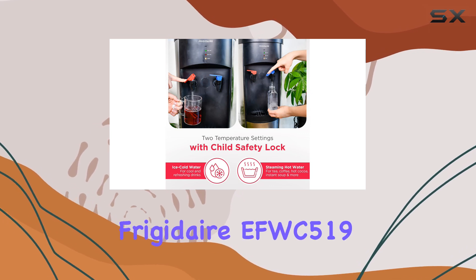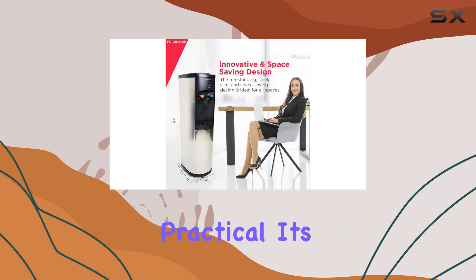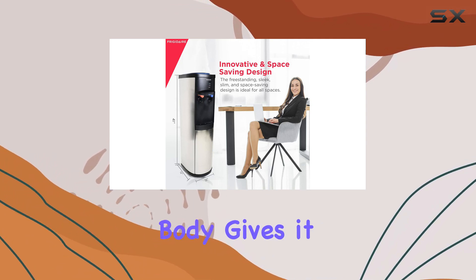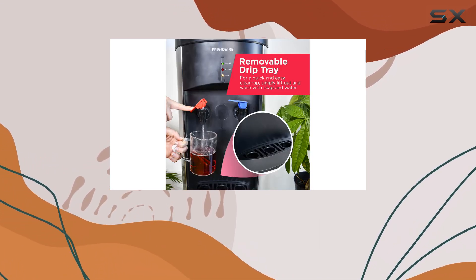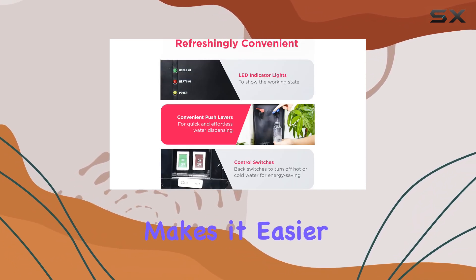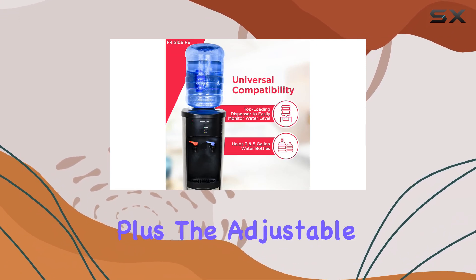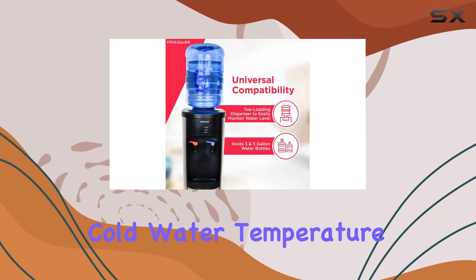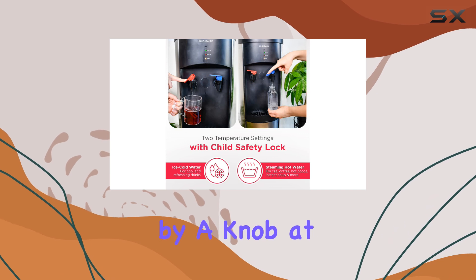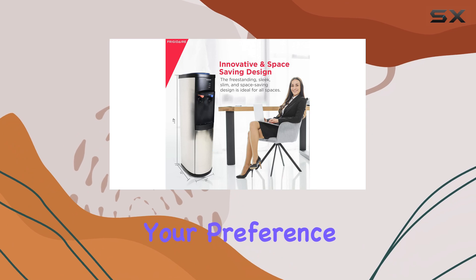The overall design of the Frigidaire EFWC 519 is simple but practical. Its stainless steel body gives it a professional look that fits perfectly in an office setting. The top-loading design also makes it easier to clean and maintain compared to bottom-loading water coolers. Plus, the adjustable cold water temperature feature, controlled by a knob at the back, lets you fine-tune the temperature within a three degrees Celsius range to suit your preference.